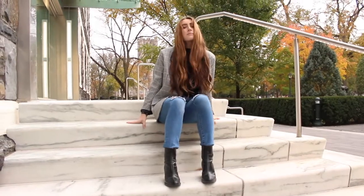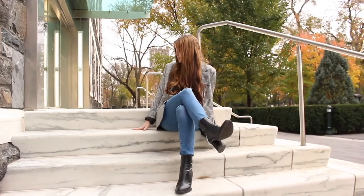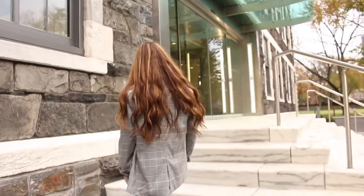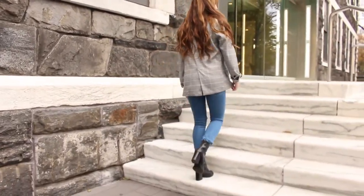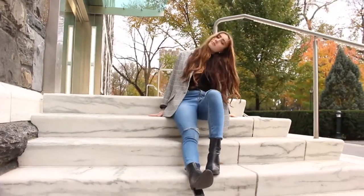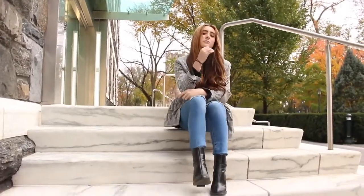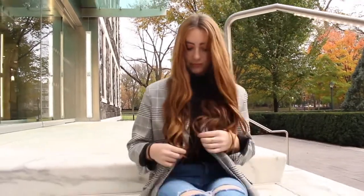My second outfit is more of like a chic, kind of boss girl look. I'm wearing some high-waisted jeans with rips in the knees from Urban Outfitters. My blazer is from Forever 21. My booties are from Zara. I'm wearing a black turtleneck from Topshop and a black belt from ASOS.